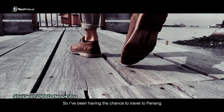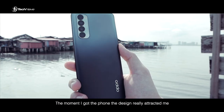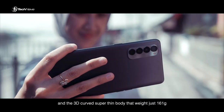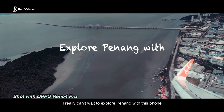I've been having the chance to travel to Penang and experience the capabilities of the latest OPPO Reno4 Pro. The moment I got the phone, the design really attracted me with the anti-glare matte finish back design and the 3D curved super thin body that weighs just 161g. I really can't wait to explore Penang with this phone.